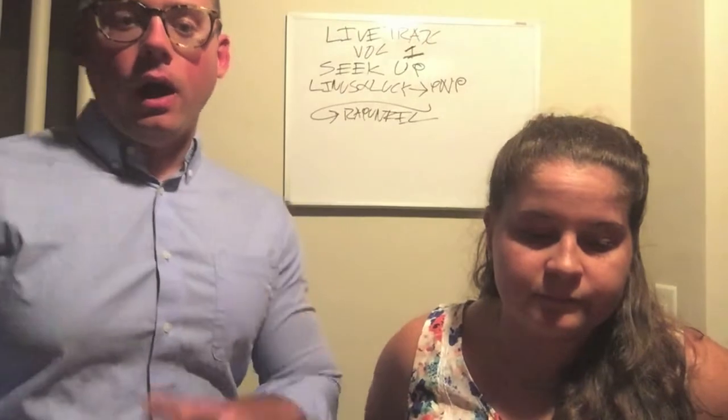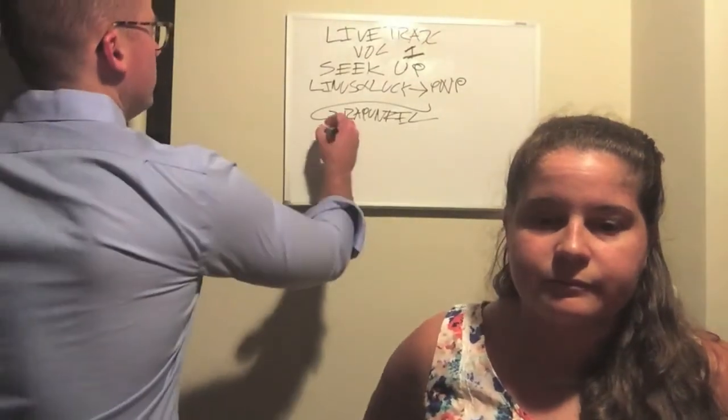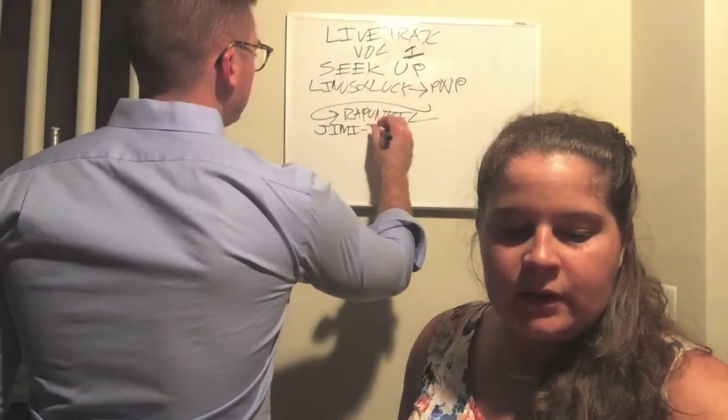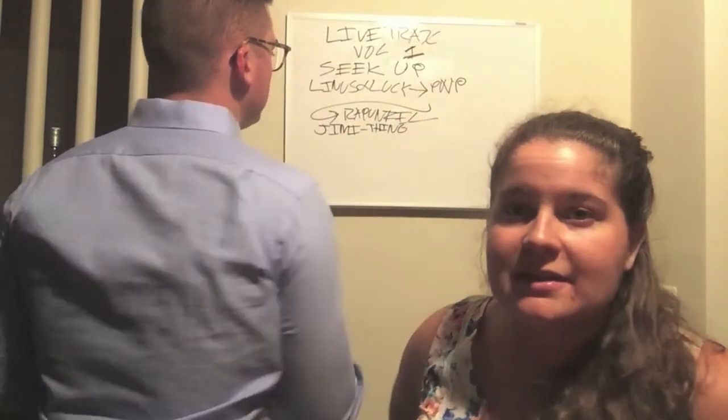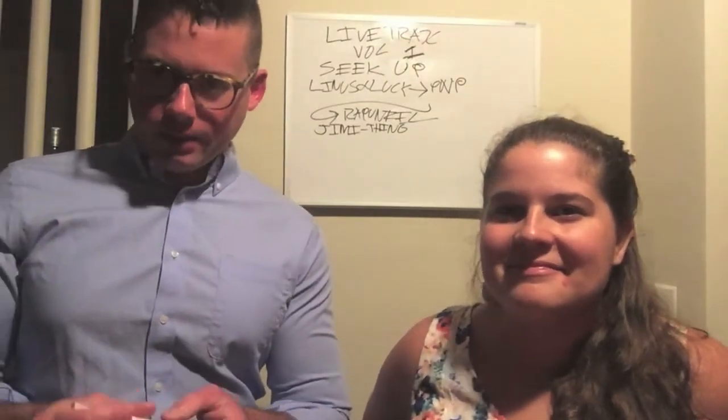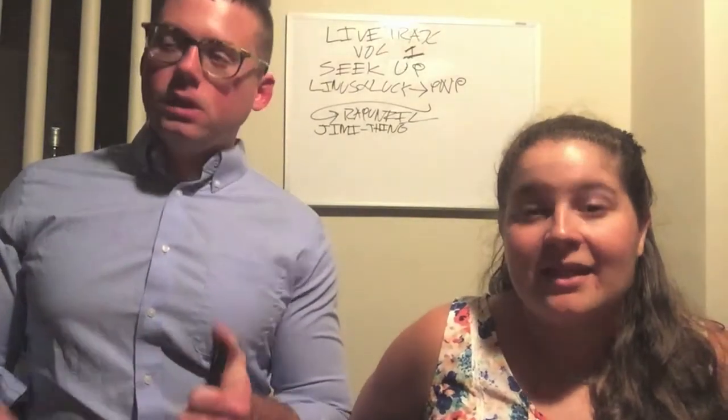We're going to keep moving on here. We're going to talk about Jimmy Thing next. Matt says that this is one of the regrettable Jimmy Things. It's not — it's very lackluster. Not a lot happens. It's very slow, laid back.